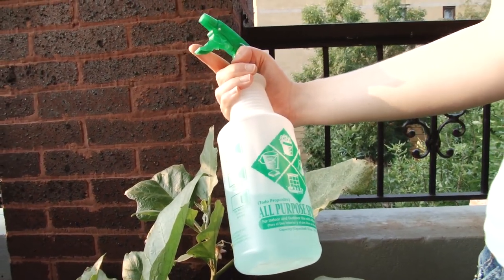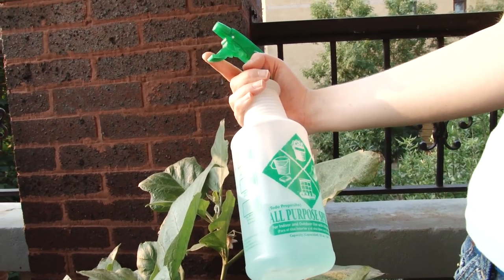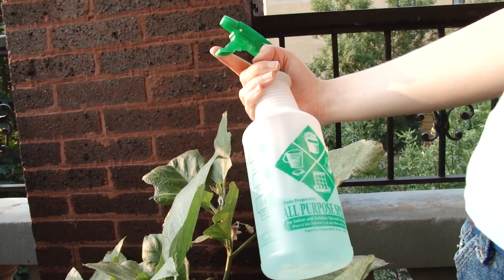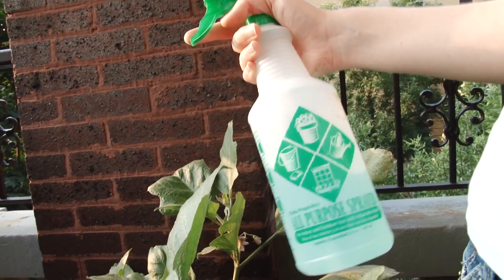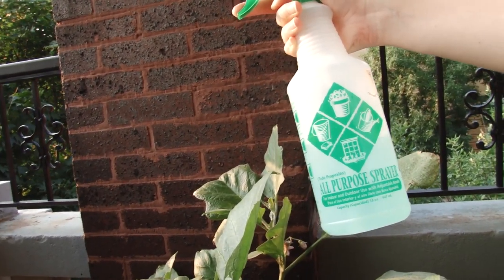We're trying to avoid using any non-organic insecticides. So hopefully this will work. Technically this is an insecticide — well, if it kills the insect, then it's an insecticide. Anyway, we'll try that out and we'll see if it works. So wish us good luck, thanks for watching.